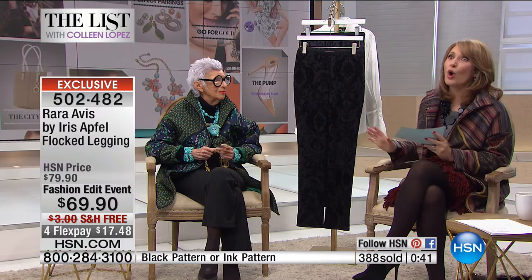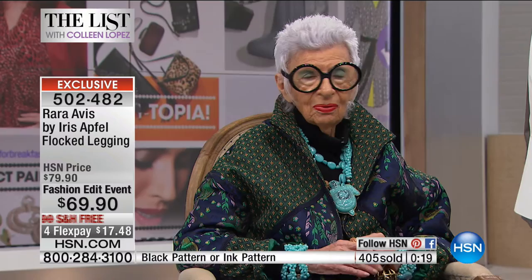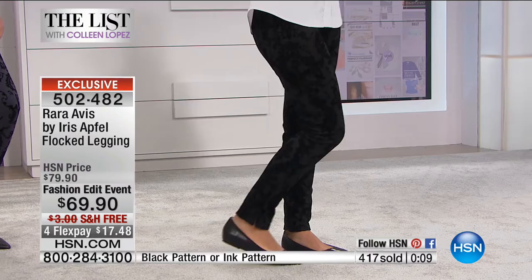It's so fun having you come to HSN. Whenever we know you're going to be here, you can tell how excited people are. Iris is like a rock star when she shows up — people flock to her like moths to a flame when you come in. It's a really lovely, wonderful treat when you're here. Oh, I feel so happy when I come here. Everybody is so sweet and kind and generous, and they make me feel so good. If you love the flock leggings, we are busy taking your calls. The ink is a dusty gray with an undertone of blue, or the black.